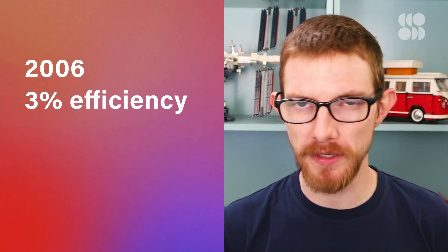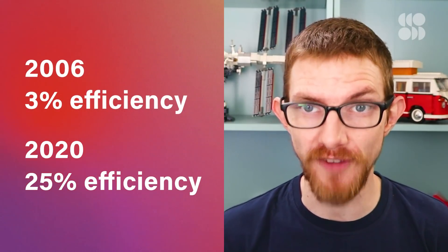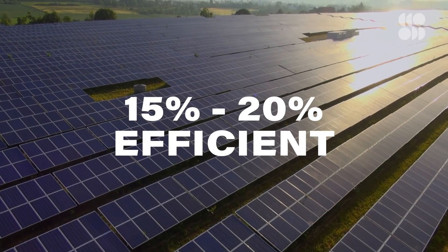In 2006, perovskite cells were about 3% efficient. Fast forward to 2020, and some researchers were boasting 25% efficiency. For comparison, the first silicon solar cells were created in a lab as far back as 1940. In the 80 years since then, they've matured steadily to the point where they're now typically 15–20% efficient.